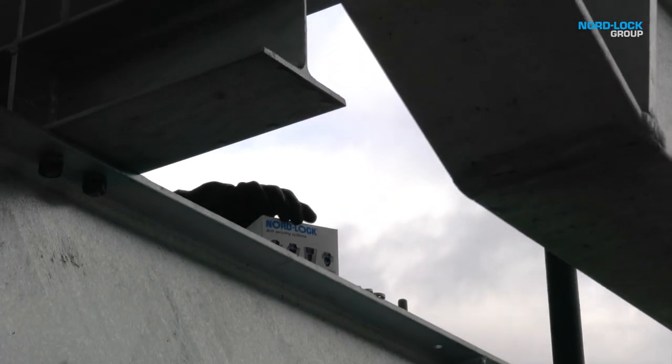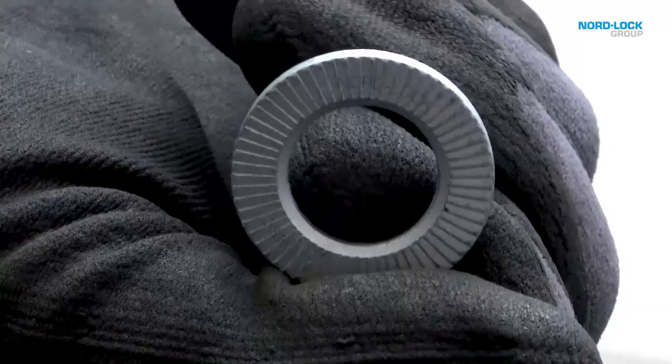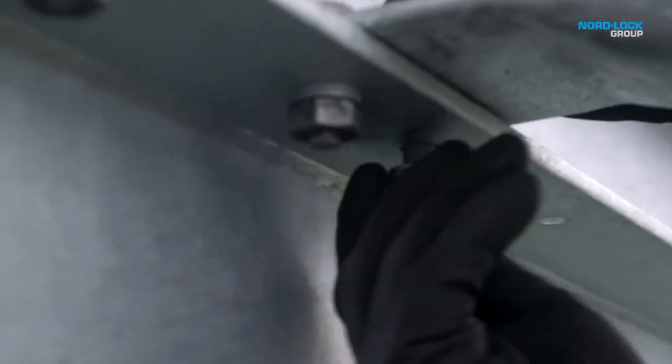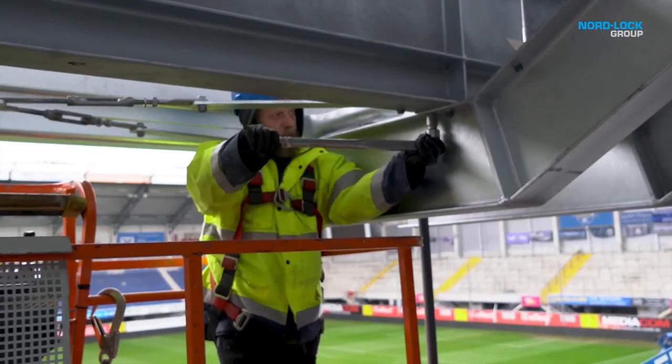Nord-Lock steel construction washers have chamfers on the inner diameter in order to ensure optimal contact surface between the bolt and the washer. Since the chamfer is present on both sides of each pair, it eliminates the risk of incorrect installation.